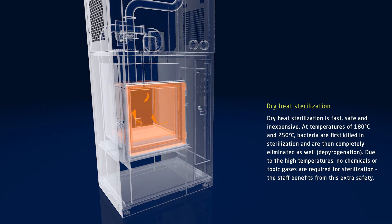The process of dry-heat sterilization functions quickly, safely and inexpensively. First, at a temperature of 180 degrees Celsius, the bacteria are killed. Then, at 250 degrees Celsius, they are completely eliminated in a process called depyrogenation. Due to the high temperatures, no chemicals or toxic gases are required for sterilization. This means that the staff can benefit from this extra safety.